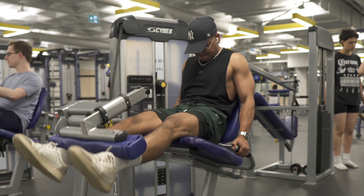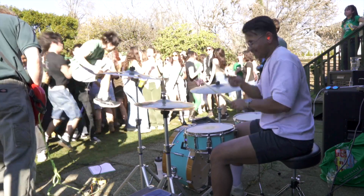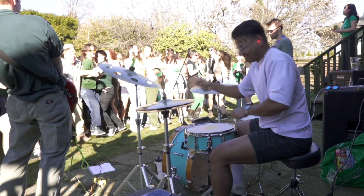It varies depending on the week, but most of the time I go to the gym, play sports, do hobby activities like playing music, shooting or editing videos, watching YouTube, or reading books.